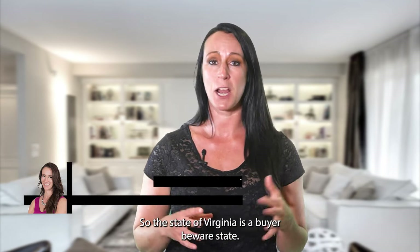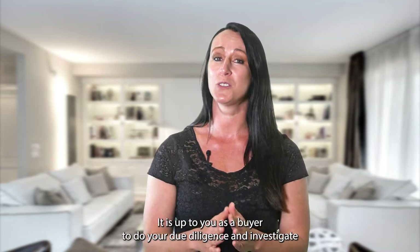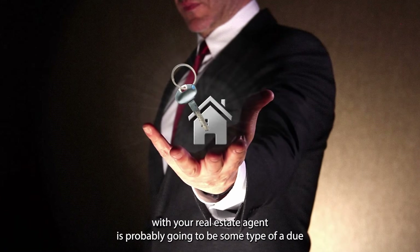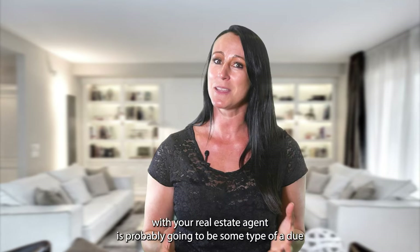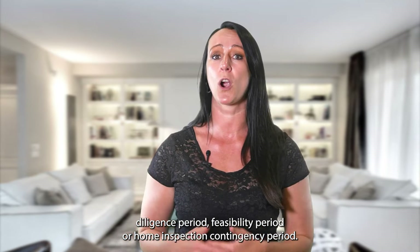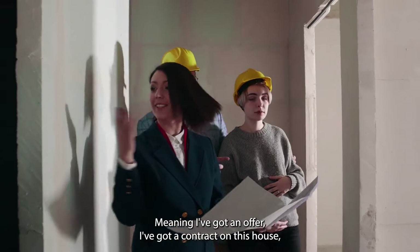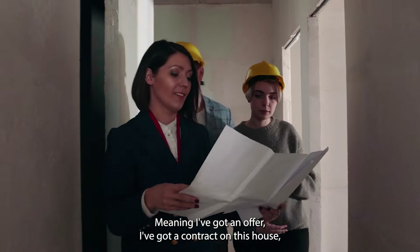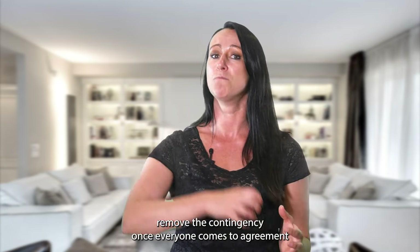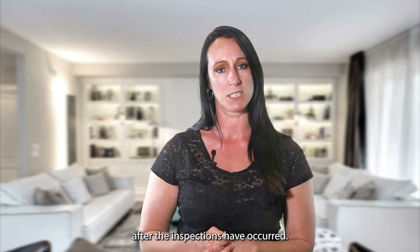The state of Virginia is a buyer beware state. That means it is up to you as a buyer to do your due diligence and investigate the property you have under contract. Part of your purchase agreement will probably include some type of due diligence period, feasibility period, or home inspection contingency period — three different terms for the same thing.